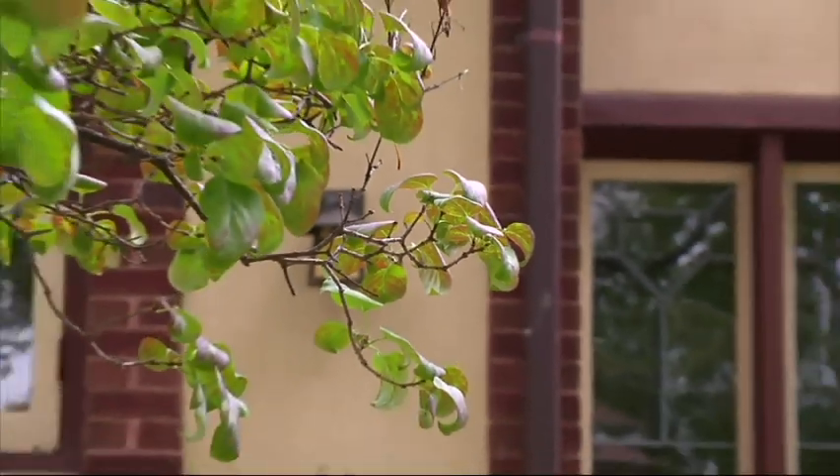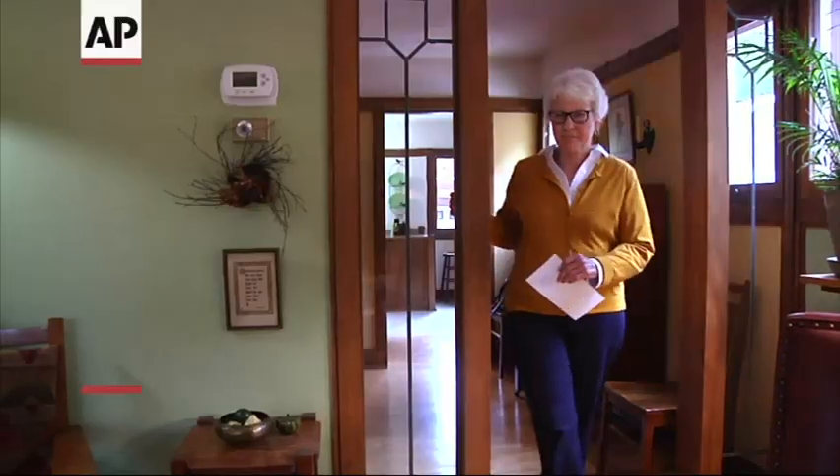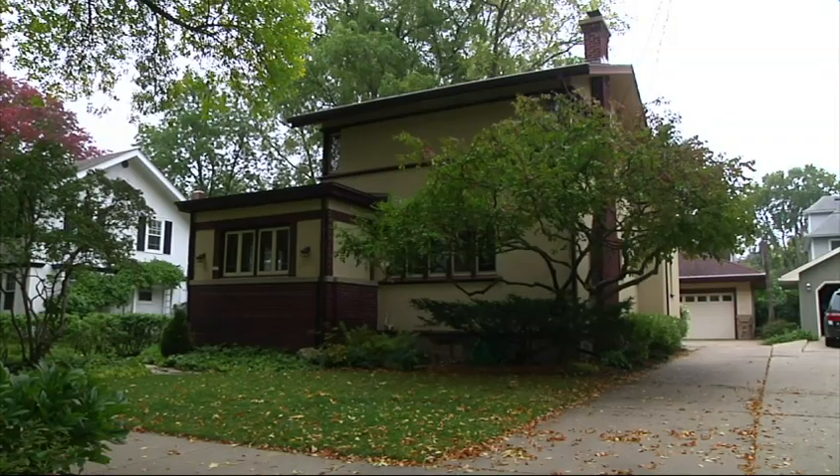A Frank Lloyd Wright house has been rediscovered in his home state of Wisconsin, but it didn't come as a complete surprise to Linda McQuillan. Some of them will say, isn't it a Frank Lloyd Wright home? It looks like a Frank Lloyd Wright home. And I say, oh, that's interesting. People do say that about it.